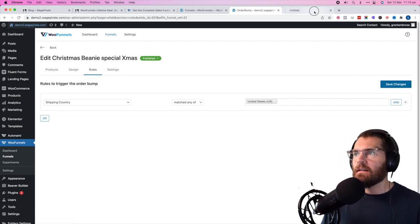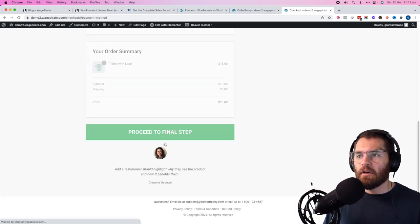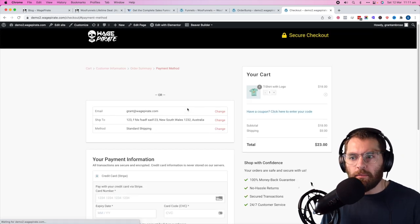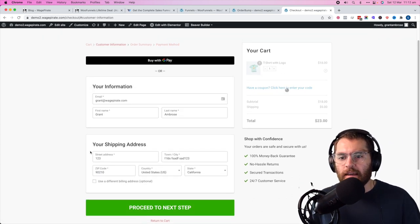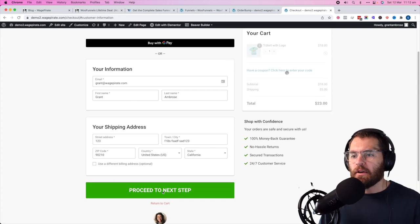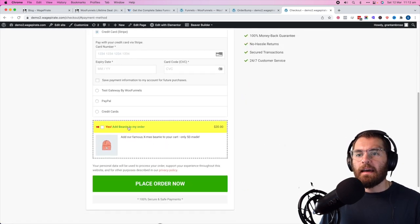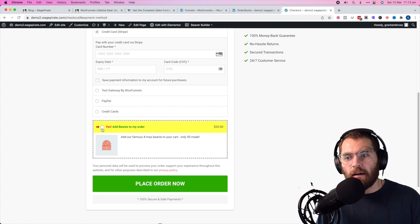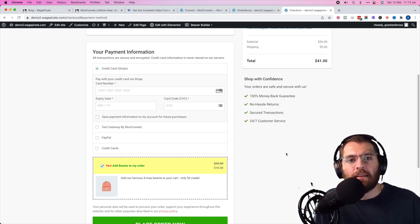Now let's go to our global checkout. If we go to checkout, go to the final step with Australia as the address, there's no order bump. But if we change the shipping address to the United States — Beverly Hills 90210 — and proceed through the steps to the final step, we can now see the prompt: 'would you like to add this beanie to your order?' It's just an extra way to add a lot more revenue you wouldn't otherwise have. I wouldn't run a checkout page without an order bump like this — it's incredibly effective, easy to set up, and it just makes so much extra money.